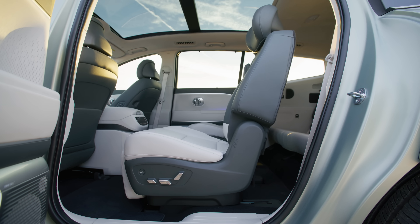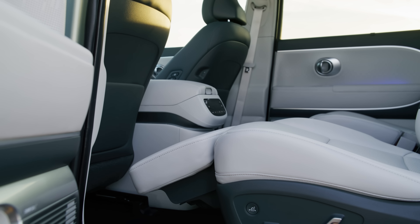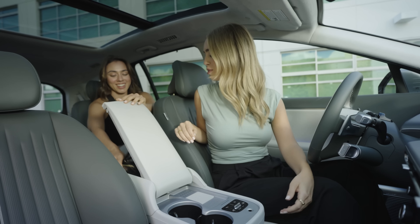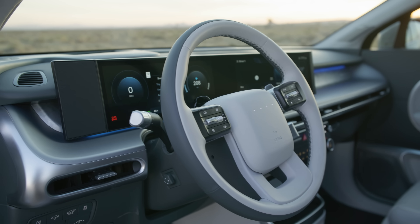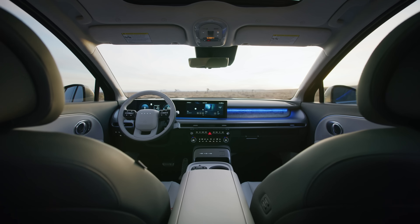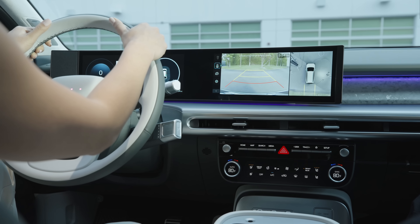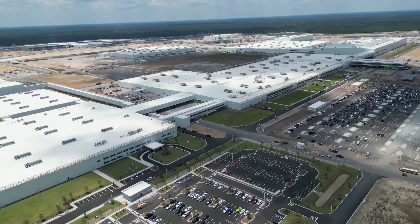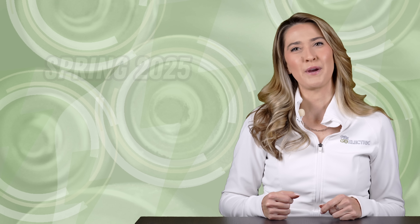Inside, there are full reclining front and second row relaxation seats with a massaging feature, a sliding center console accessible to passengers similar to the Ioniq 5, active noise control to reduce road noise, 11 standard ADAS safety features, an available head-up display and digital rear-view mirror, a fingerprint reader for security, and 360-degree camera view. The Ioniq 9 will be built in Georgia at the Hyundai Motor Group Metaplant America alongside the Ioniq 5, with scheduled availability beginning in the spring of 2025.